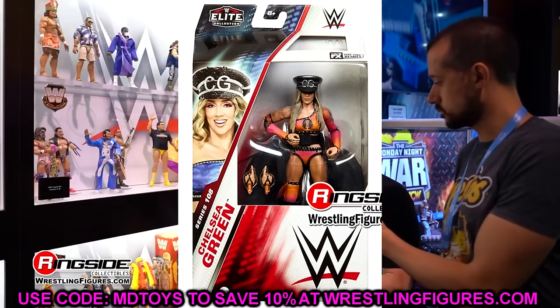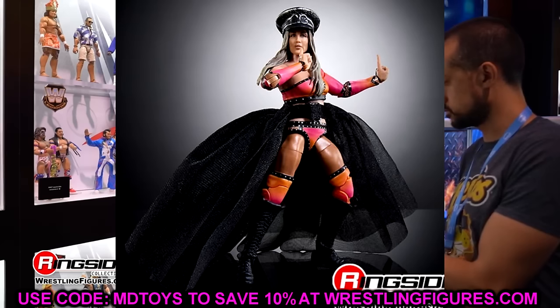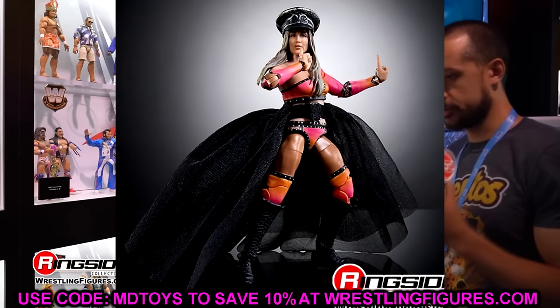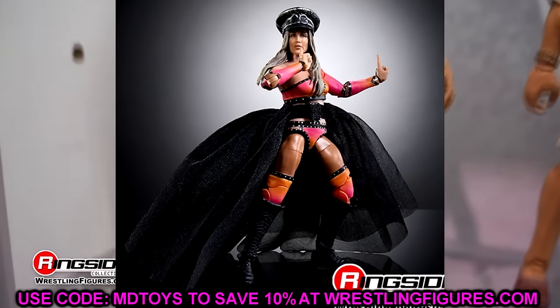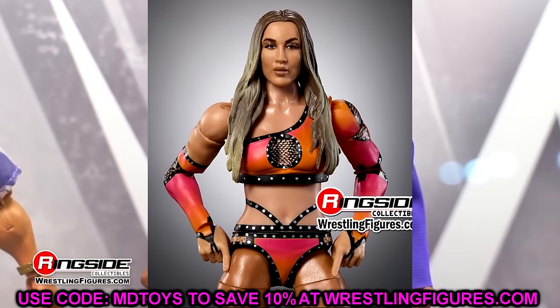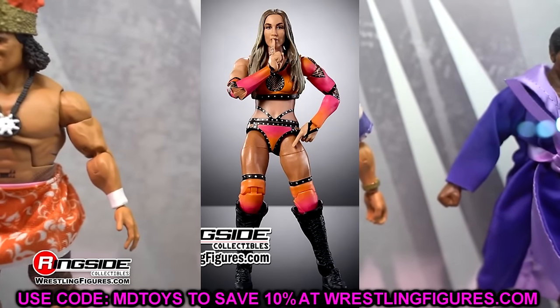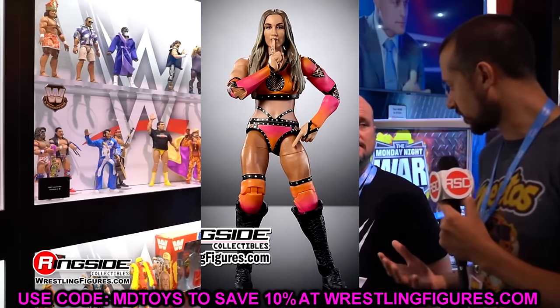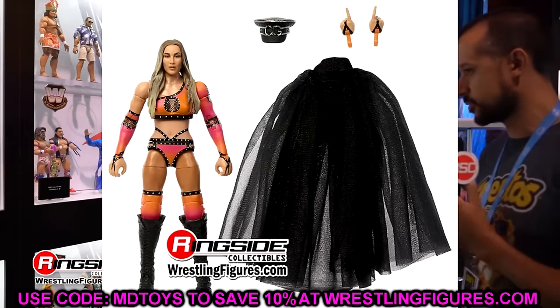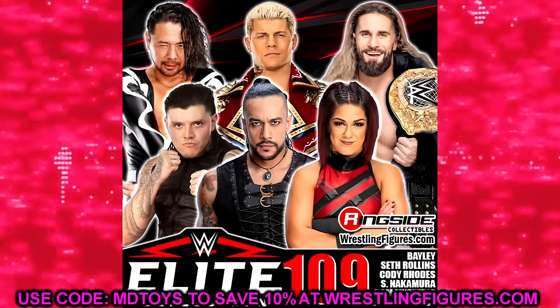Chelsea Green in Elite 108 — definitely copping this. She's had basics before but no Elite. She's very prominent on TV. I like the chase version better than the regular. I'm still concerned she won't have boot cut — that would be terrible — but I like the figure enough to purchase it, though it'll need some upgrades.